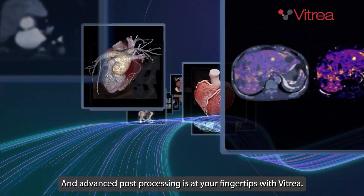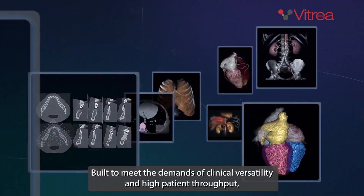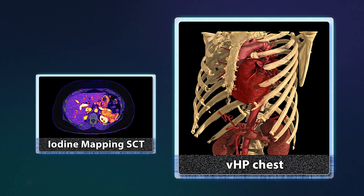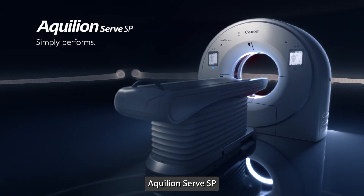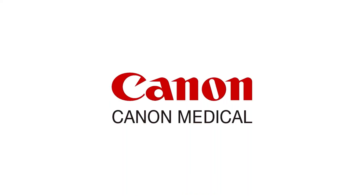Advanced post-processing is at your fingertips with Vitrea. Built to meet the demands of clinical versatility and high patient throughput, Aquilion Serve SP simply performs. Only from Canon Medical.